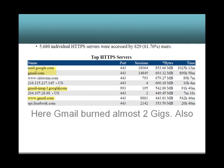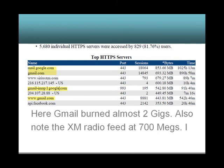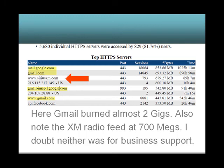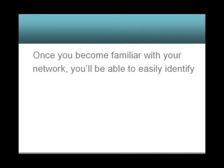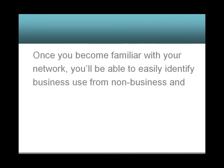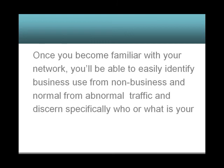Here, Gmail burned almost 2 gigs. Also note the XM Radio feed at 700 megs — I doubt either was for business support. Once you become familiar with your network, you'll be able to easily identify business use from non-business use, and normal from abnormal traffic, and discern specifically who or what is your bandwidth hog.